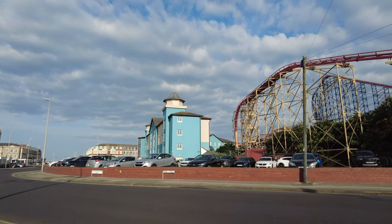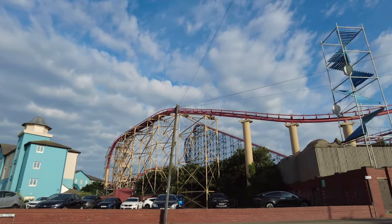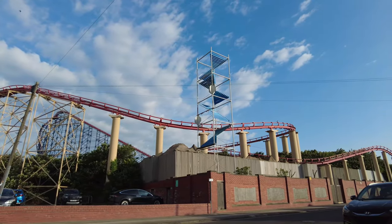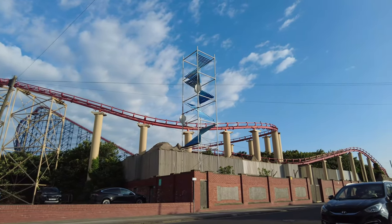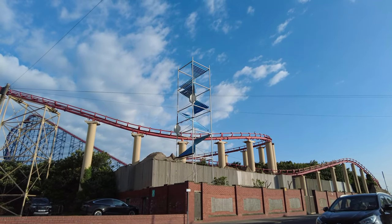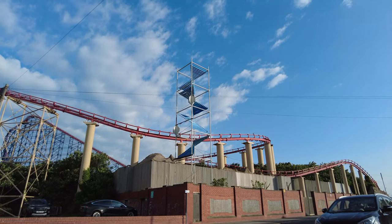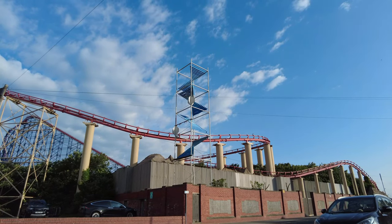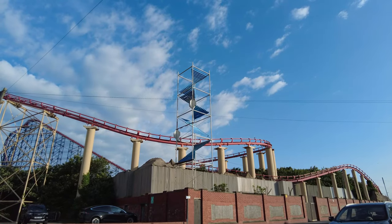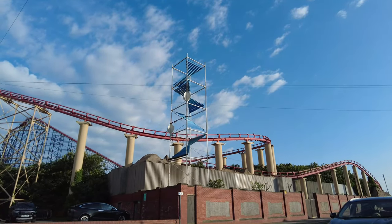At the back of the Pleasure Beach, this tower was quite simply one part of the structure of the swinging gym swings back in the day when I was a kid. If there's anybody out there who remembers it, I'll try and jog your memory a bit more when I take you to where they used to be.